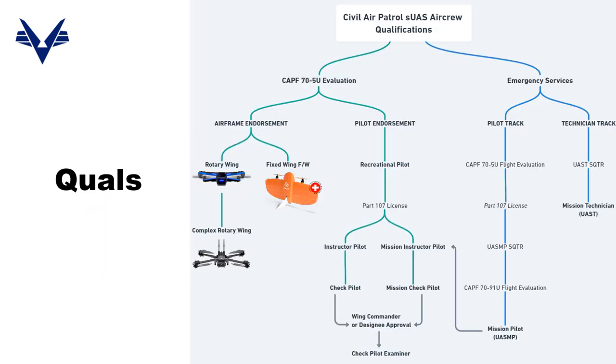Here's your CAP drone qualification chart. On the left side, the CAPF 70-5U, or 5U flight evaluation, is your annual, and you're earning airframe and pilot endorsements through it. Your first opportunity to become pilot in command in CAP is to earn the rotary wing endorsement and a recreational pilot endorsement, making you PIC-certified for aerospace education and CP missions — always as a two-man team with a visual observer. Then if you pursue the FAA 107 commercial license, which many in CAP already have, the new CAP drone regulation opens up instructor and check pilot positions at the 5U level.